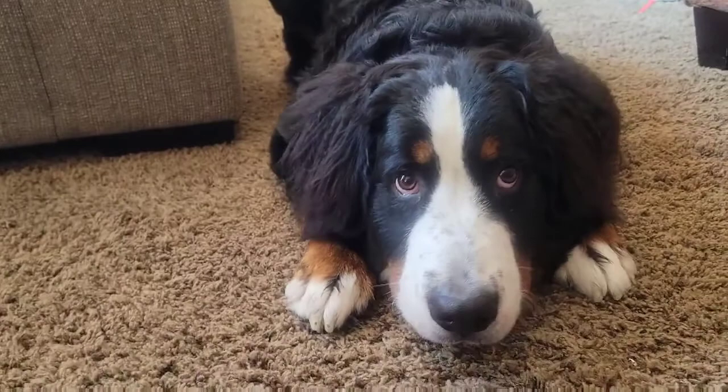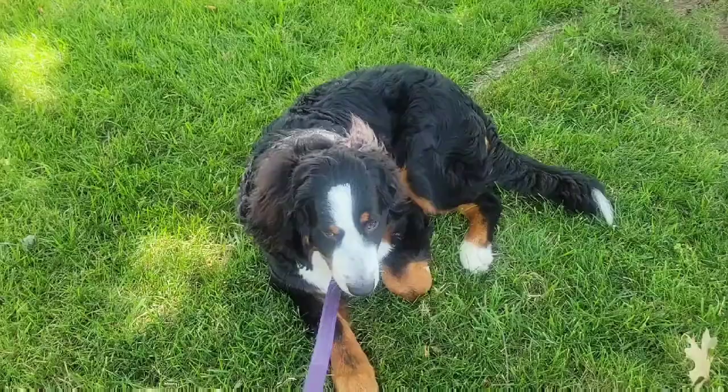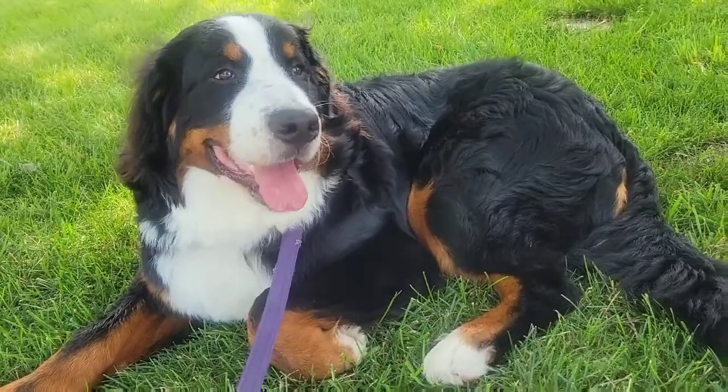Generally healthy dogs, the Bernese Mountain Dog has a double coat with a longer outer coat and a wooly undercoat. They shed a fair amount, even more so during shedding season, which occurs twice a year. Weekly brushing will help to remove loose hair and keep your dog looking his best.